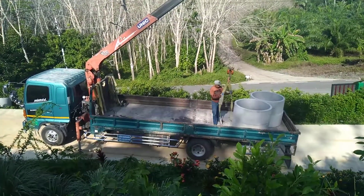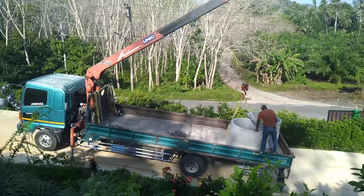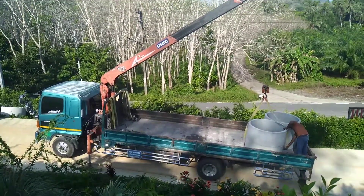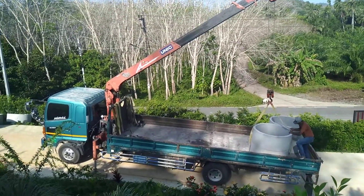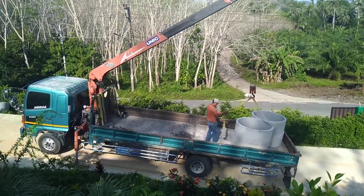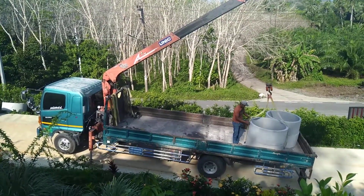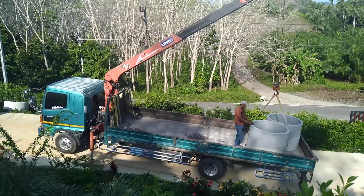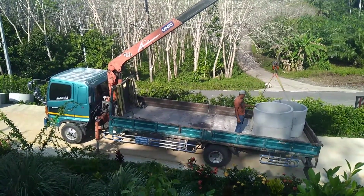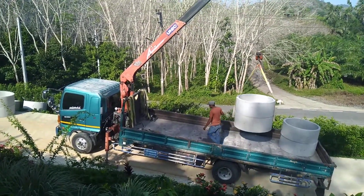There's only two left and it's going quite quickly. I think they're putting them in a position where they'll be able to manage to get them to where they're digging the well. It's going to be interesting to see how they're going to dig this — it's going to be so deep. It's really a feat that is worth documenting right now.